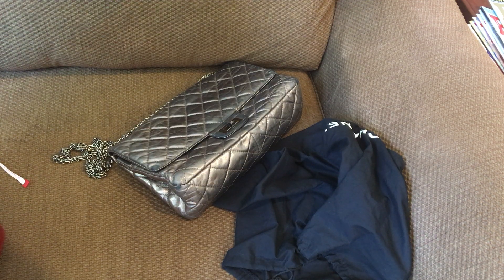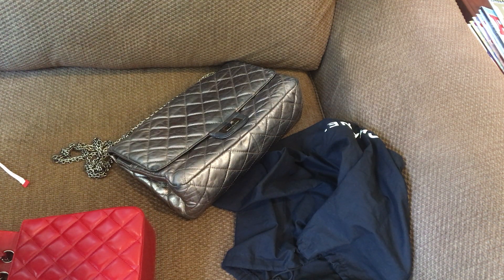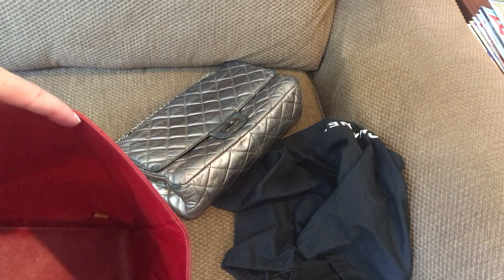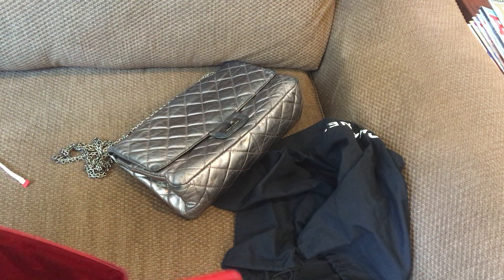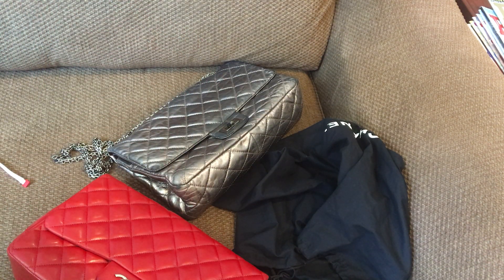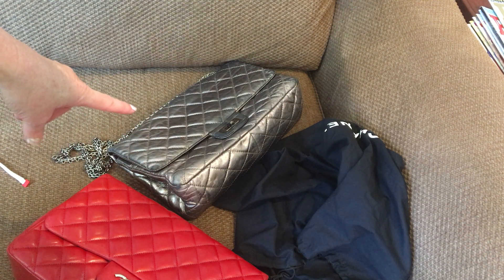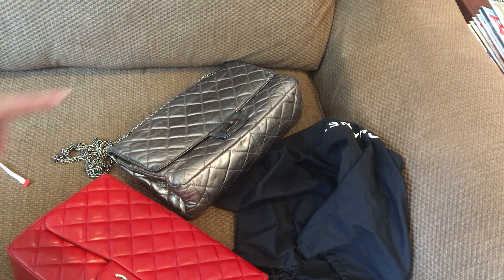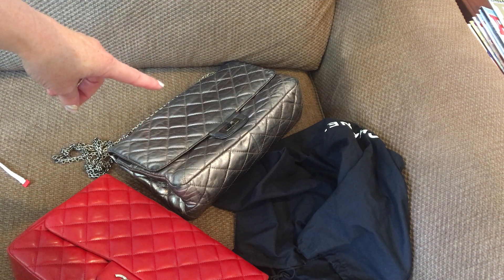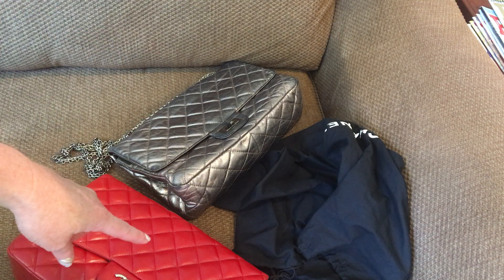Both of these bags came with a full set — meaning a Chanel box, a Chanel dust bag, authenticity cards, and the hologram sticker still intact on the front bottom of the bags. So we have a red single flap series 13 from 2010, and a metallic silver reissue jumbo — back in the day called a 227 size. They don't use those size numbers anymore, but a 227 would be the jumbo length.